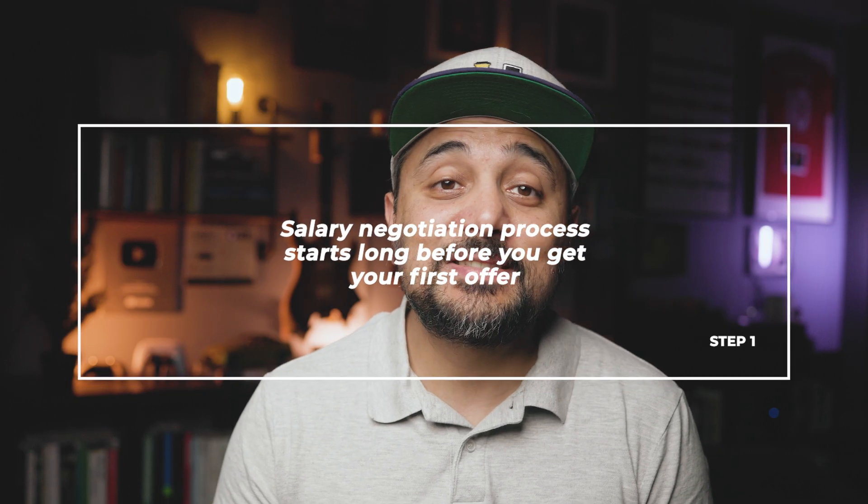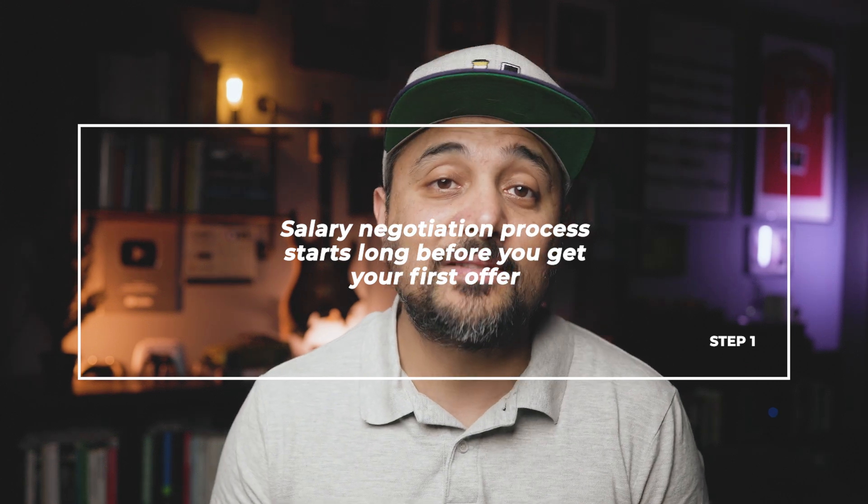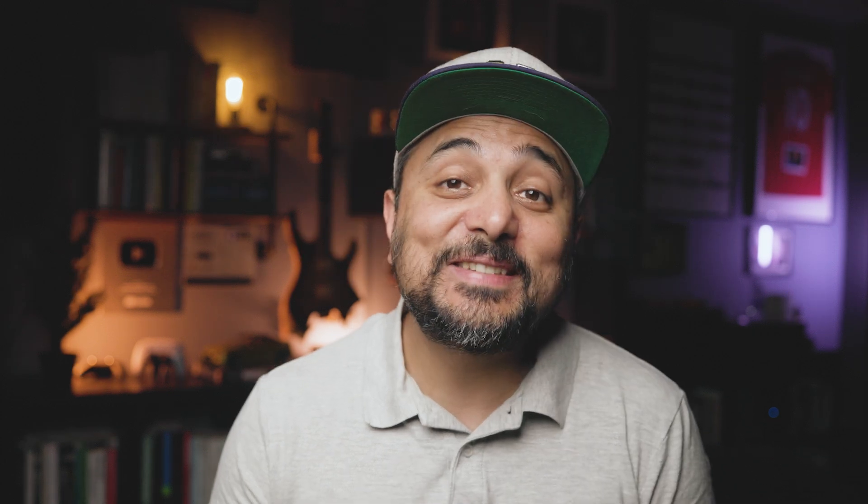Step 1: Salary negotiation starts long before you get an offer. The biggest mistake you can make is to think about negotiation after you land your first offer. This is simply too late at that point. You should start thinking and planning about the eventual negotiation long before you even apply for jobs. Your entire application process should be structured and informed by the negotiation process, even though the actual negotiation happens only after you land an offer.